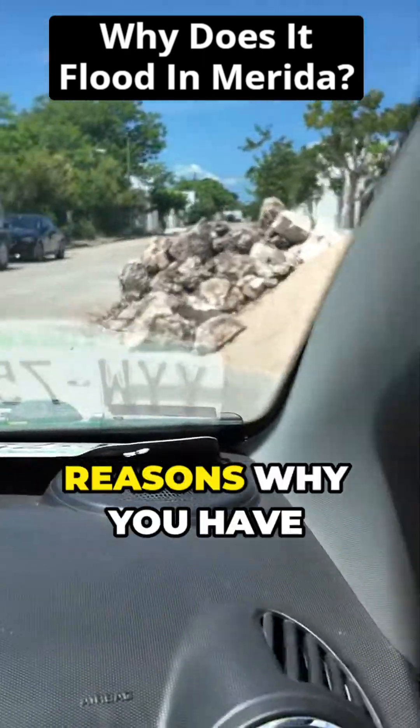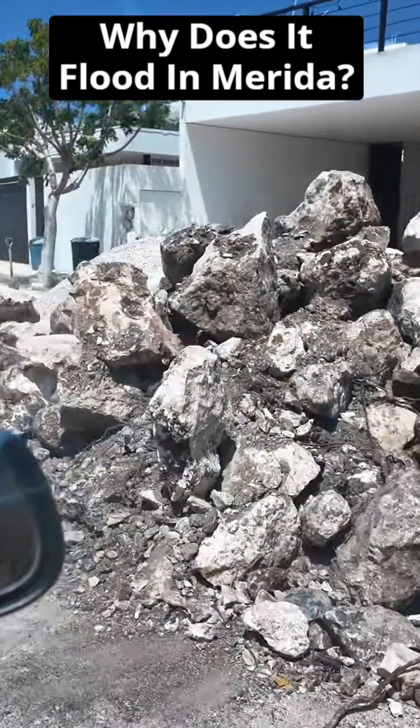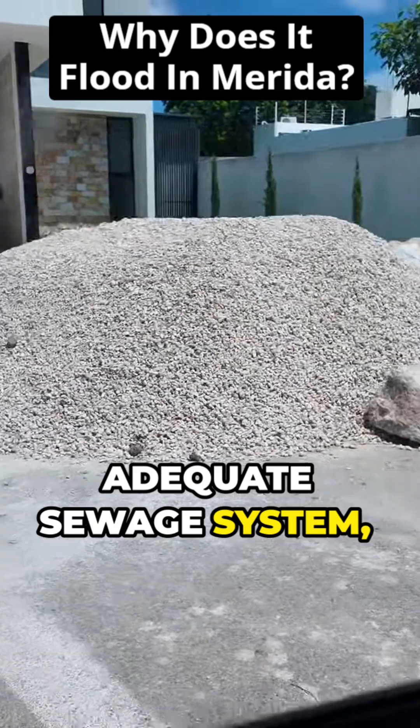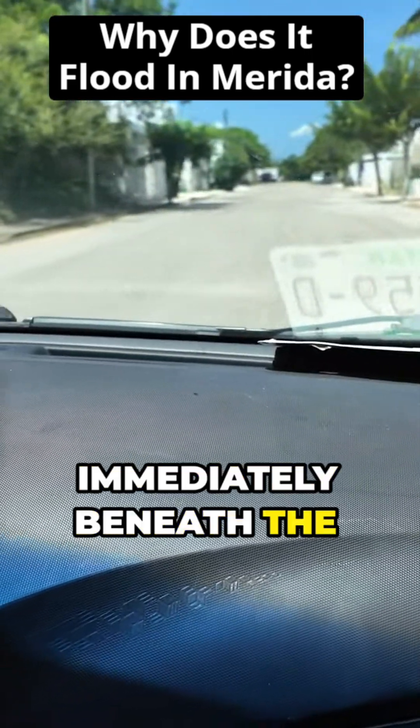This is one of the reasons why you have issues with flooding when it rains. It's very difficult for them to build an adequate sewage system, because that is what's immediately underneath the surface.